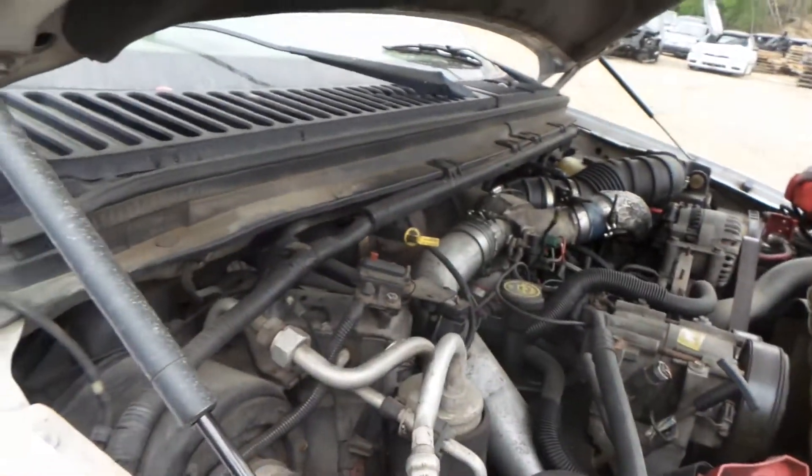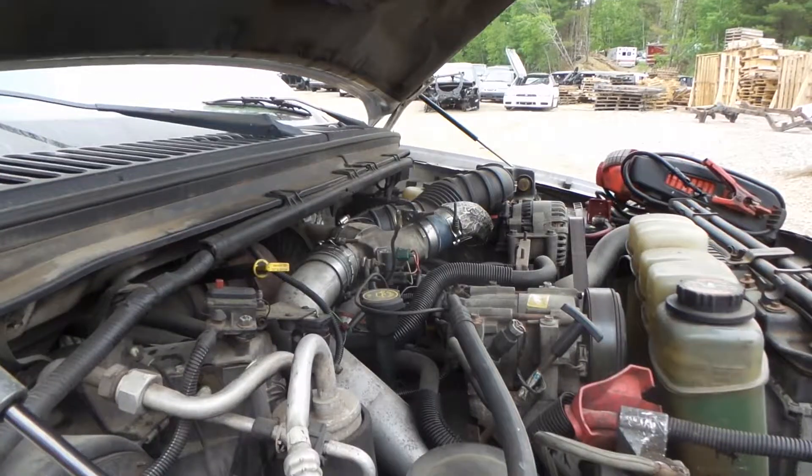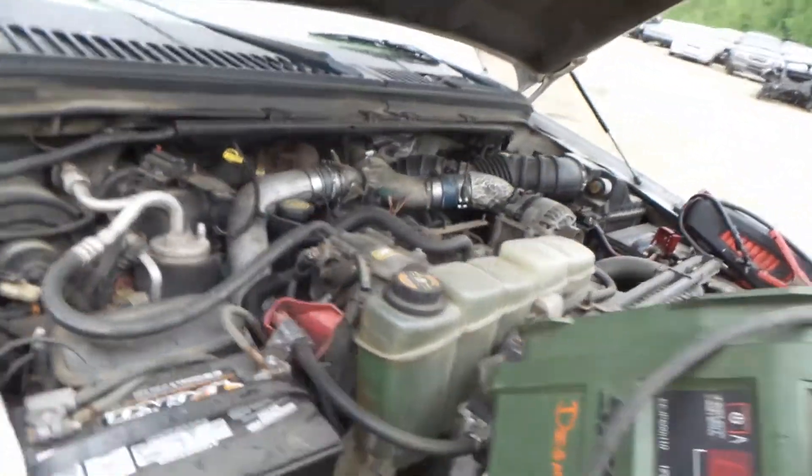This has a 7.3 liter engine that comes complete with the turbo. We cannot get it to power up, but the oil is clean and it turns over.